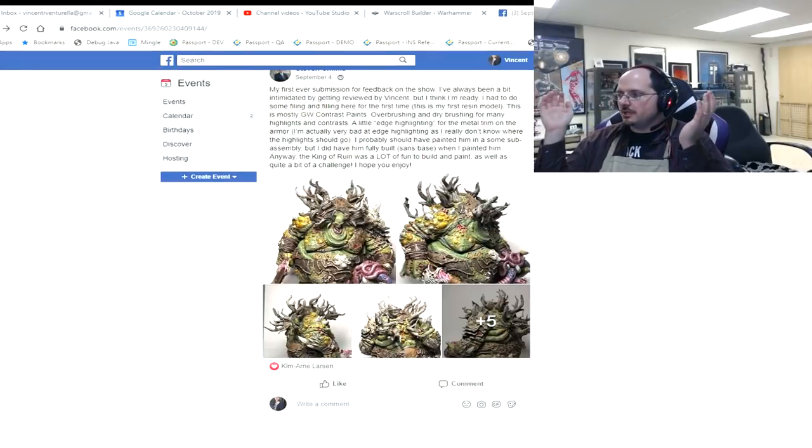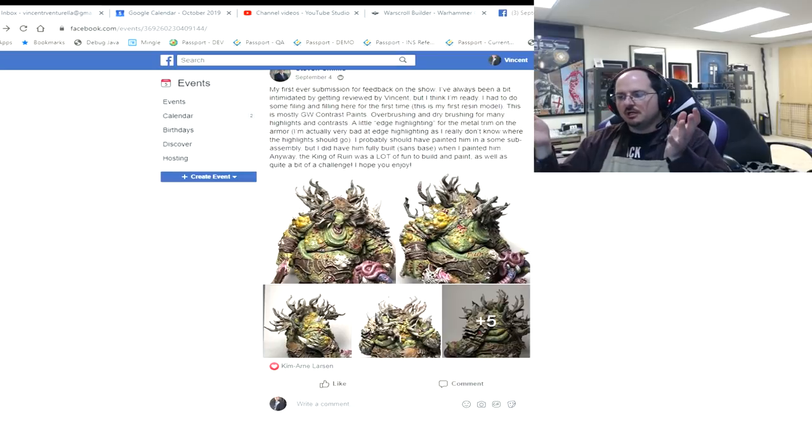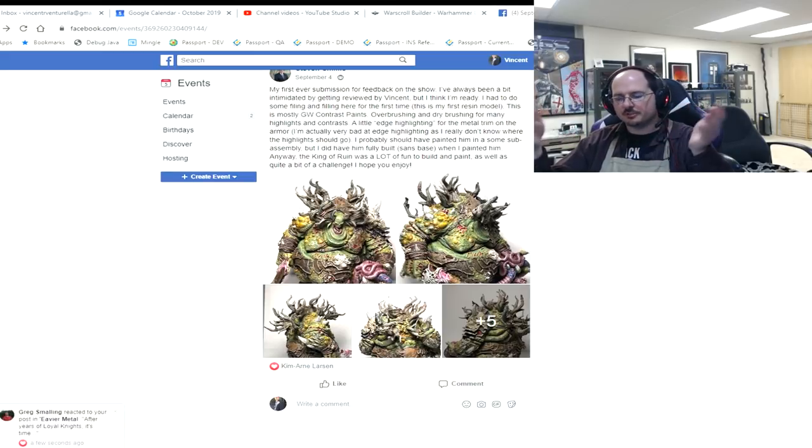Hello everybody and welcome to another PMP end of month review. The Painters Motivating Painters community on Facebook is a hobby community focused on helping you take your next step on your hobby journey. Every month we have an event where you can post a picture or pictures of a single miniature you've painted during that month and put it up for review.